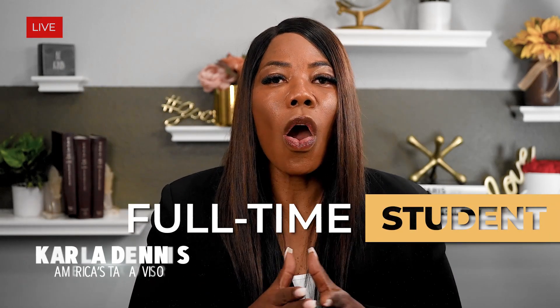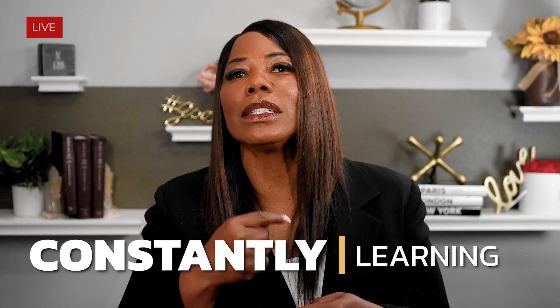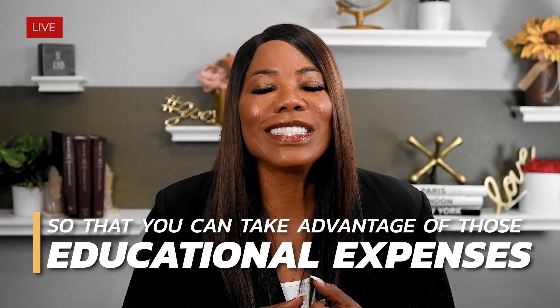Whether you're a full-time student or you're taking an occasional class, being a good business owner means you're constantly growing, constantly learning, constantly investing in your education. But I know that education can get expensive. That is why I want to give you the top deductions available so that you can take advantage of those educational expenses.